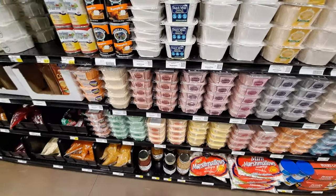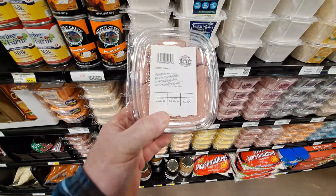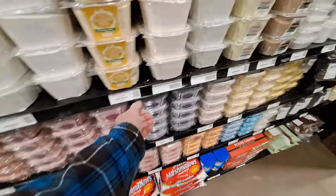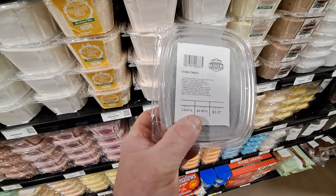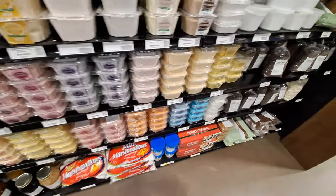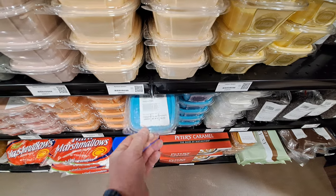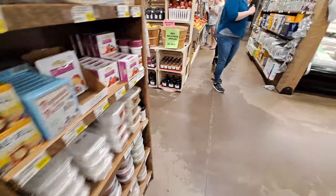They've got powdered gelatin mixes in just about every flavor imaginable — I've seen peach, this is cherry of course. Unflavored — I'm not sure who would want that. I guess that's sweetened jello mix, I don't know. Grape, orange, looks like blueberry or blue raspberry — maybe that's blueberry. Gelatin.